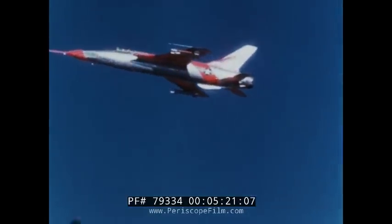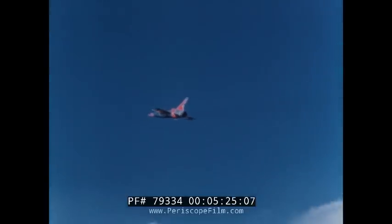Tests conducted to date have demonstrated satisfactory Sidewinder launchings at altitudes up to 35,000 feet with the airplane flying at one and one-half times the speed of sound. The effectiveness of the Sidewinder is shown in this motion picture of a Sidewinder overtaking and destroying a previously launched 5-inch high-velocity aircraft rocket.